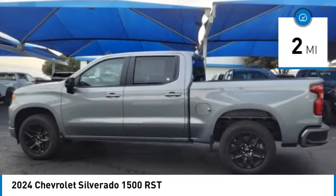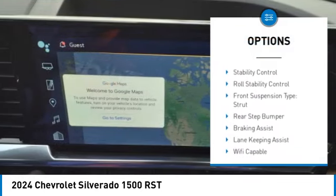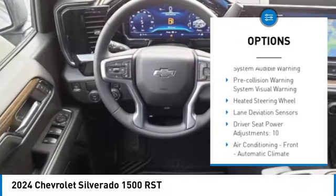Here are some of this vehicle's great options: power windows with safety reverse, remote engine start, cargo bed light LED, active grille shutters, and traction control.